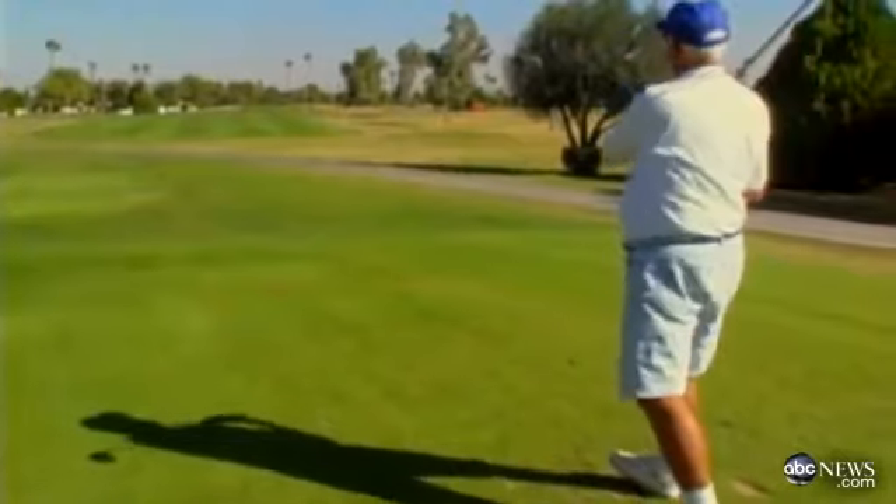Not bad! Not bad at all! Decades of golf frustration, and not to mention countless lost balls, cured in an instant.